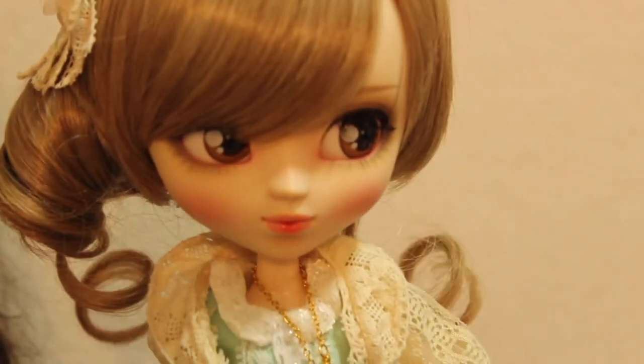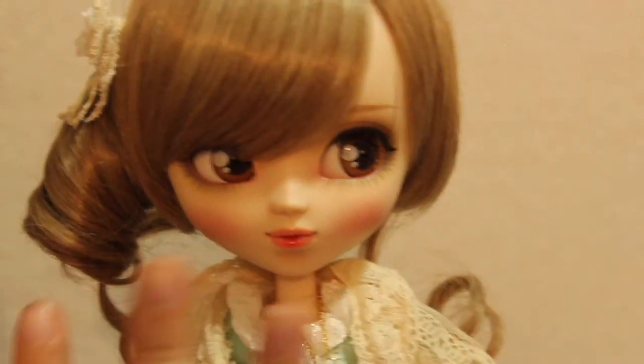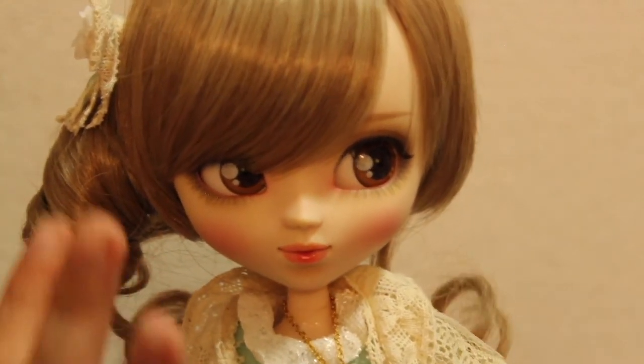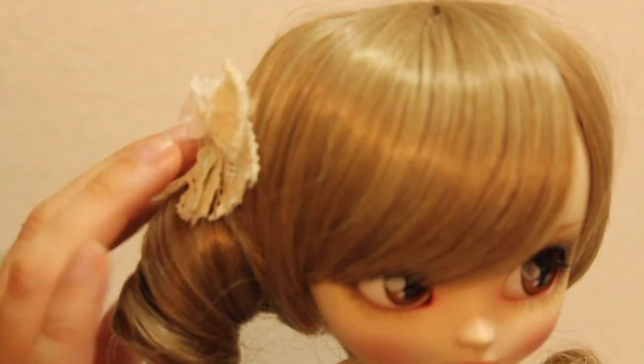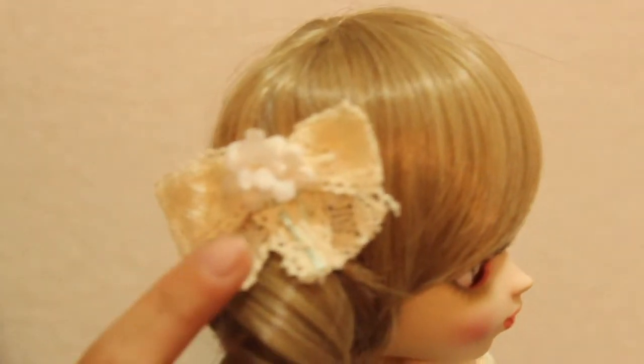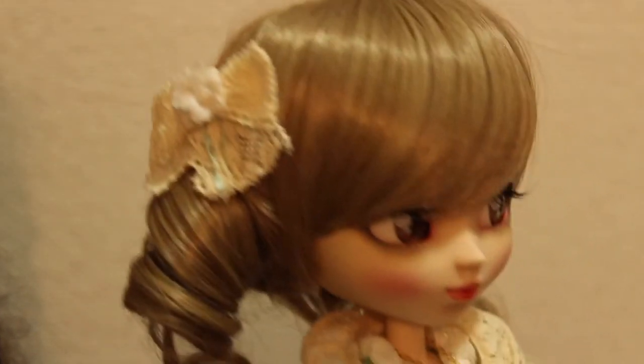She has this roll of hair on the side which I find adorable — it really gives her a particular look because I don't have any other doll with that kind of asymmetrical hair style. That sort of curly pigtail is really, really adorable. I put the little bow on her here and I think that's really cute because it's made of lace.